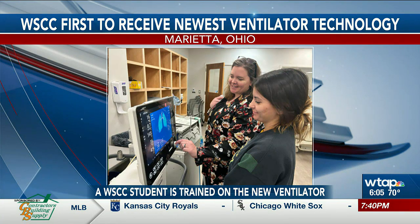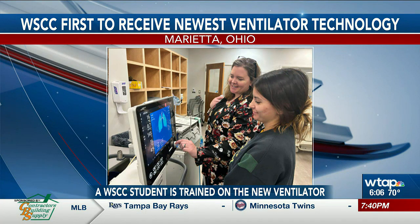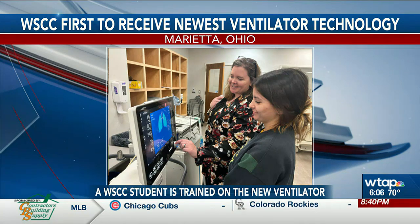The Hamilton C6 is normally reserved for use as a premier intensive care unit ventilator. The ventilator can display an animated airway map. WSCC's respiratory therapy program director Adrian Hellinger says this feature helps in the diagnosis of lung conditions and problems.